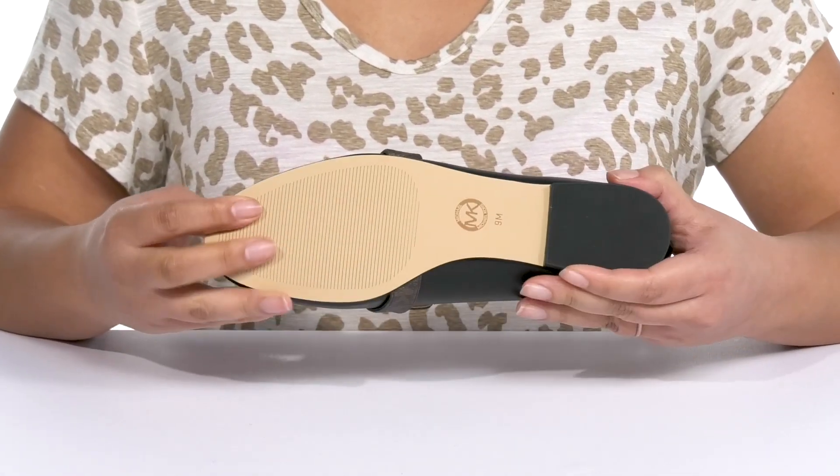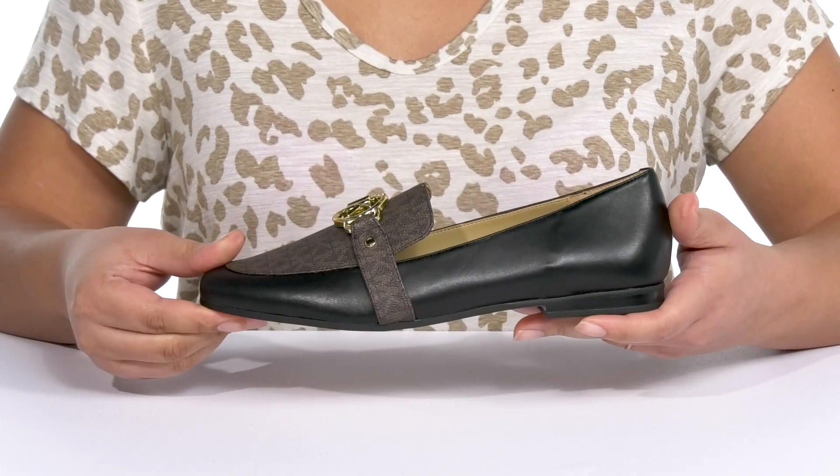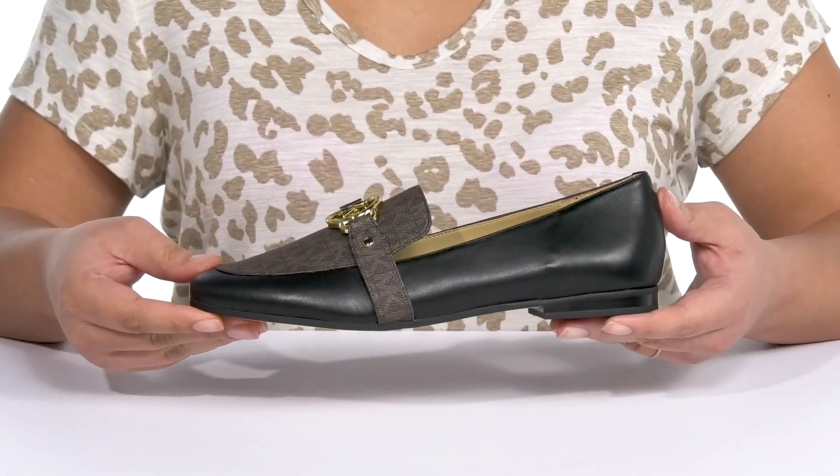The low block heel at the back gives the shoe a clean line, all on top of a textured synthetic outsole. Show these off with a nice pair of dress slacks.